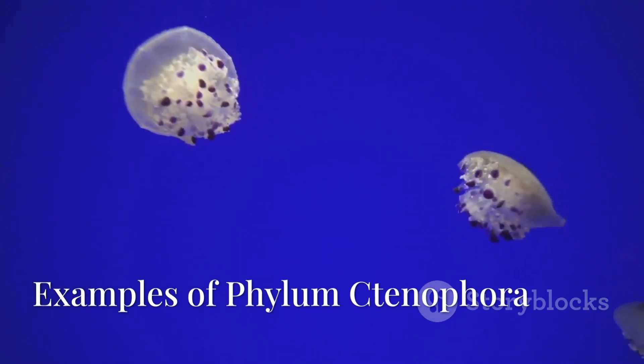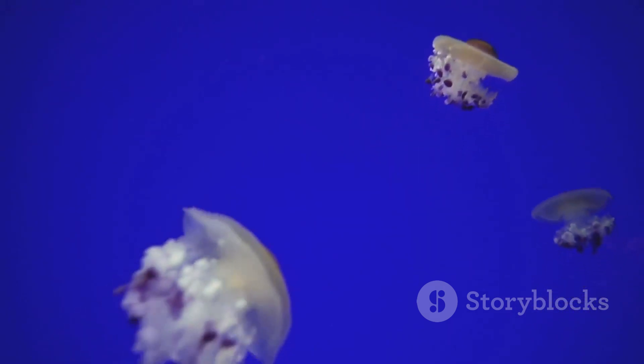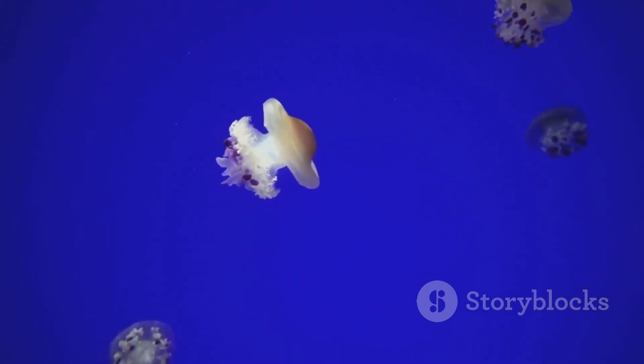Pleurobrachia is commonly known as the sea gooseberry. Ctenoplana is a flattened, creeping ctenophore. Beroe is a cylindrical, sac-like ctenophore without tentacles.